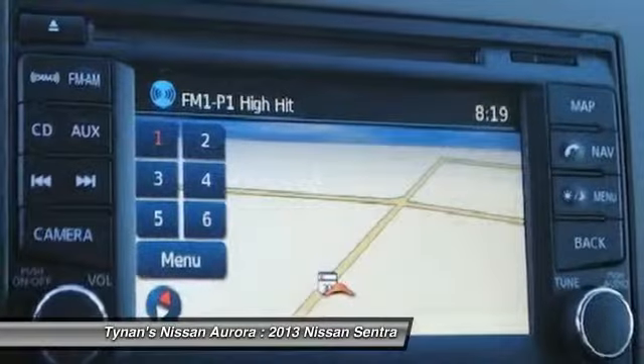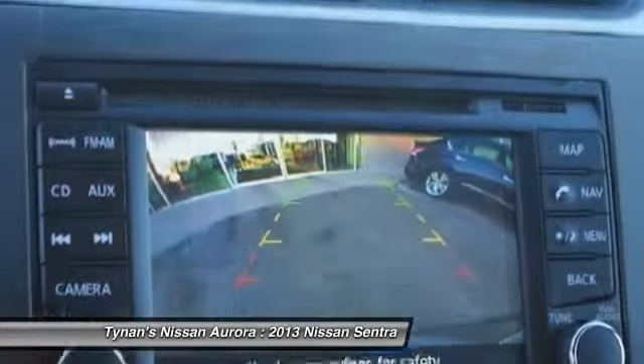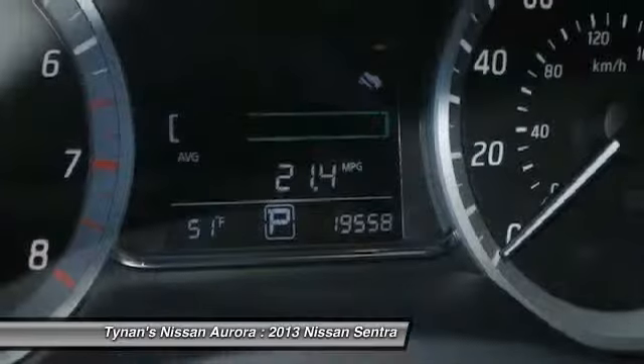Adjustable steering wheel, driver airbag, cruise control, keyless entry. Your new ride is just a phone call away.